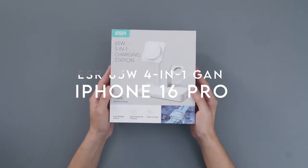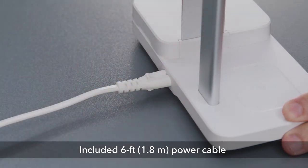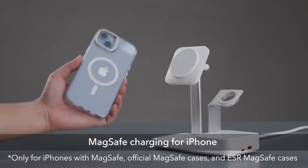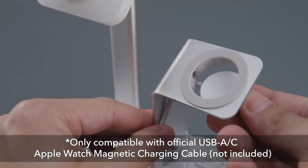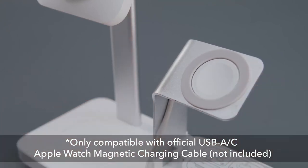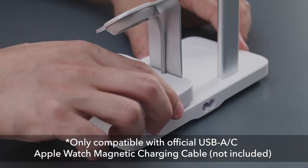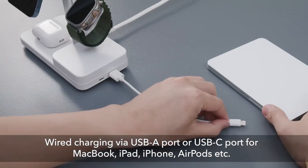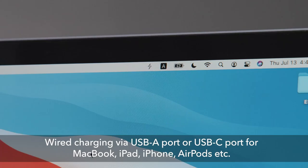On number 3, the ESR 65W 4-in-1 GAN charger. This is a game changer for anyone juggling multiple Apple devices, with the ability to charge up to five devices simultaneously from just one outlet, eliminating the clutter of multiple chargers. Its 65W fast charging capability means laptops can juice up in no time. The advanced GaN gallium nitride technology enhances efficiency and allows for a more compact design. Strong magnets enable easy magnetic charging for your iPhone and AirPods, and it supports dual viewing angles for FaceTime or video watching while charging.